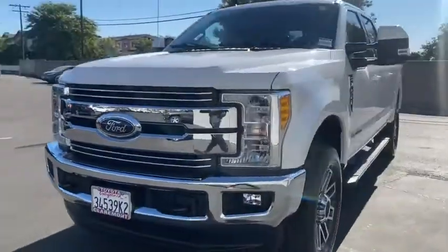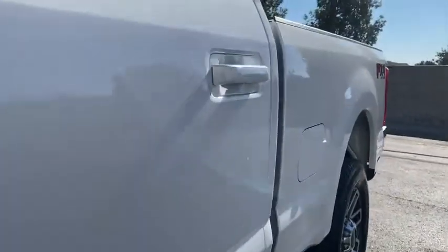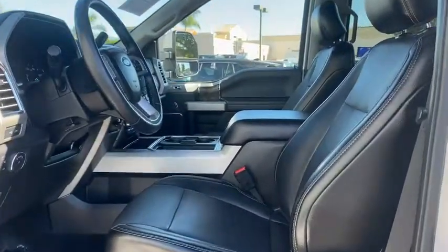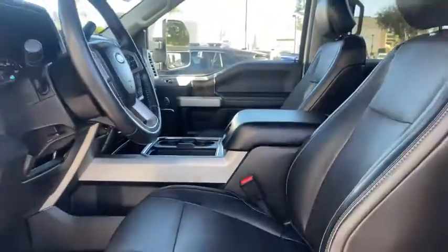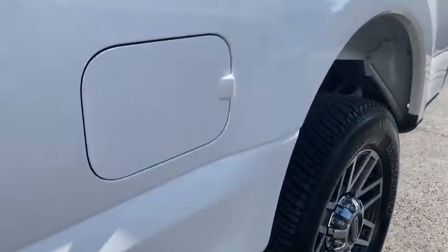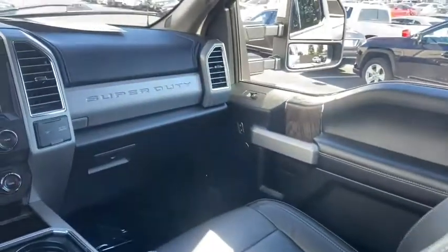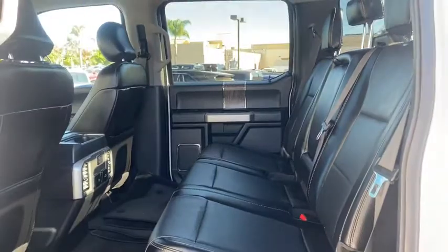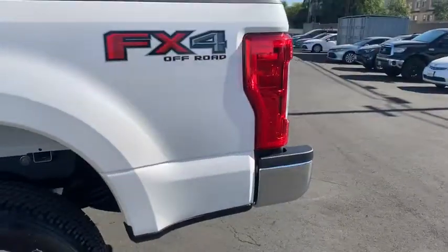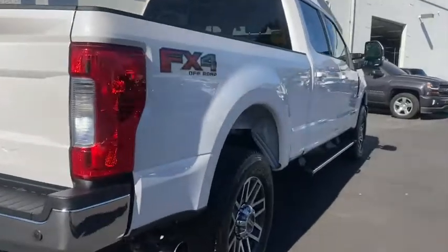Feel the satisfaction that comes from optimizing your driving pleasure. Treat yourself to a road test today. Our staff will toss you the keys and give you an outstanding customer experience. It's important to schedule your road test today.